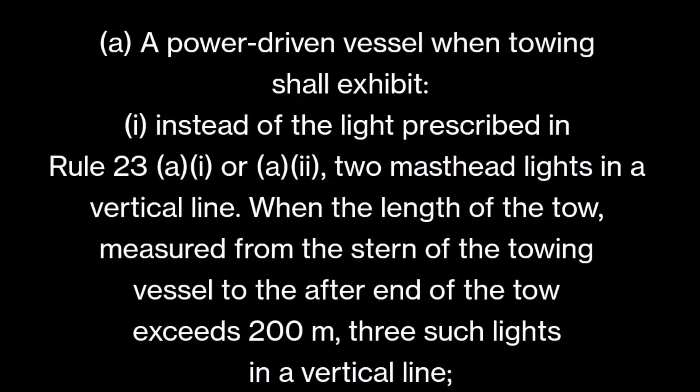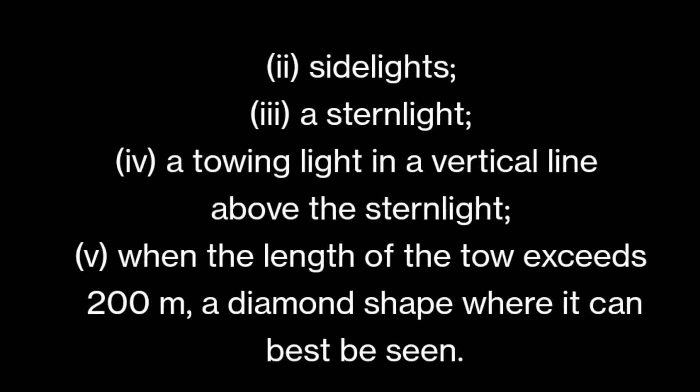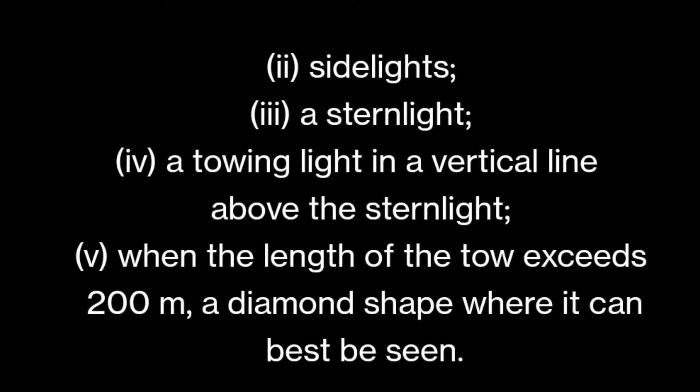Rule 24a says: a power-driven vessel when towing shall exhibit, instead of the lights prescribed in Rule 23a, first and second — two masthead lights in a vertical line. When the length of the tow, measured from the stern of the towing vessel to the after end of the tow, exceeds 200 meters, three such lights in a vertical line; sidelights; a stern light; a towing light in a vertical line above the stern light; and when the tow exceeds 200 meters, a diamond shape where it can best be seen.